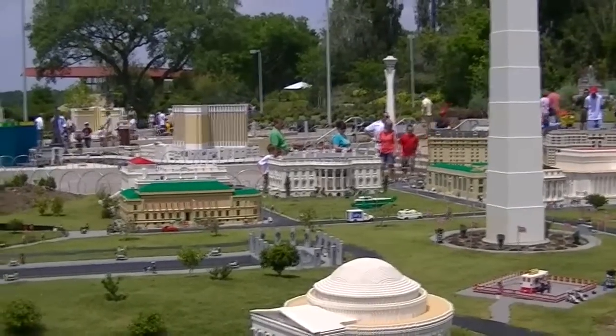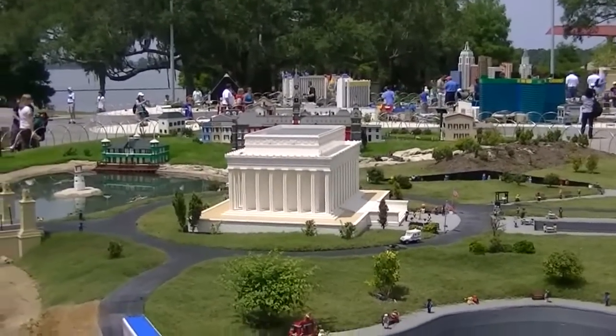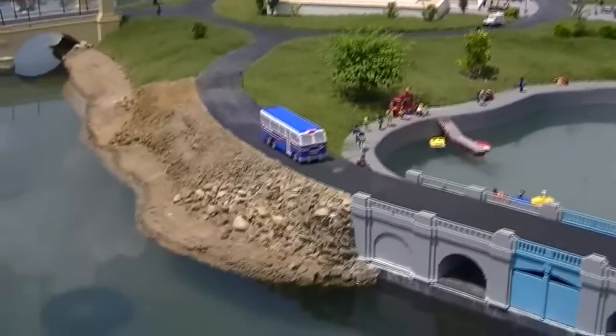This is Lincoln Memorial. This bus is coming here.